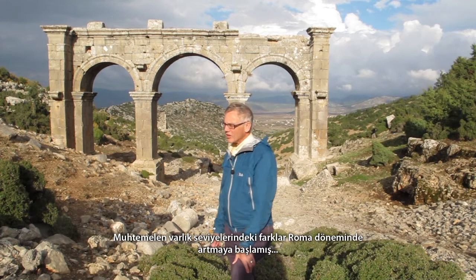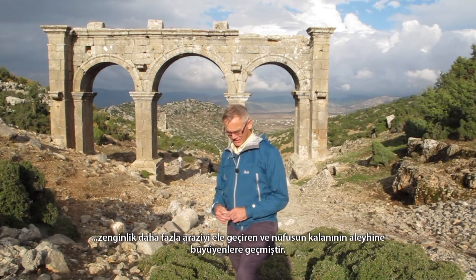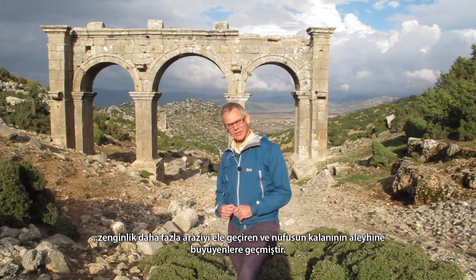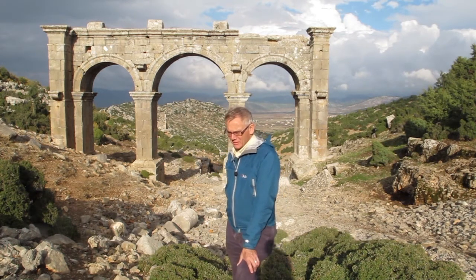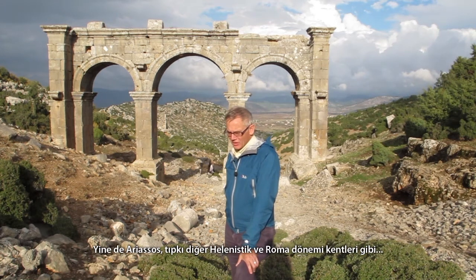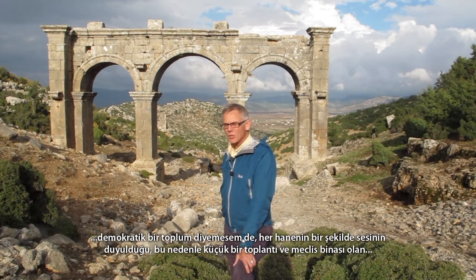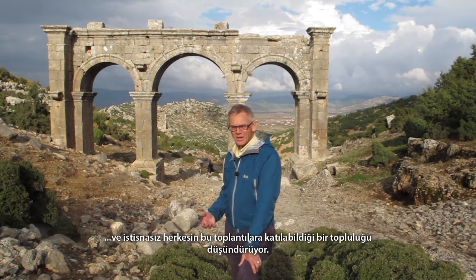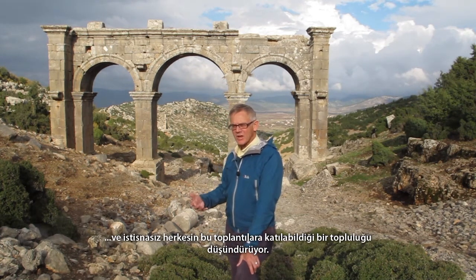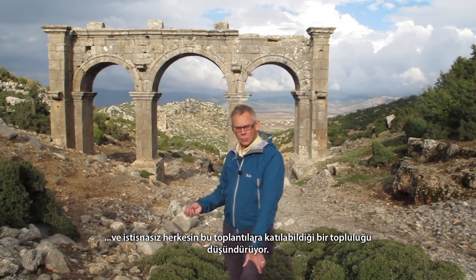Probably the wealth distinctions began to widen in the Roman period, as some big magnates got their hands on more land and could assert themselves at the expense of the rest of the population. But Ariasus, like the other cities in the Hellenistic and early Roman period, presents us with — I wouldn't call it quite a democratic society — but one where every householder's voice carried a certain amount of weight, and that's why in all these cities we have little assembly or bouleuterion places where the heads of all households would gather.